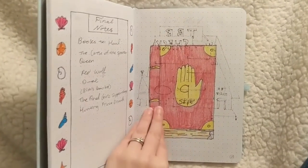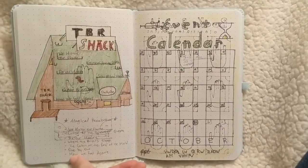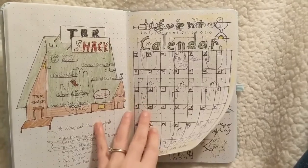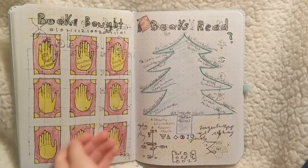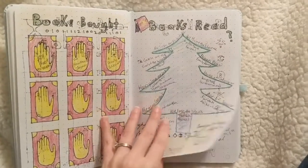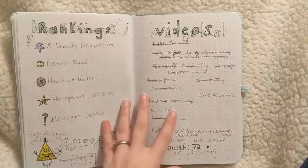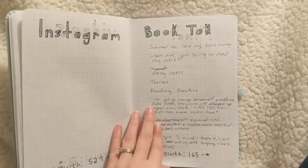I chose Gravity Falls because I had just watched the show and I thought it was perfect for that transition between summer and Halloween. I used crayons for the coloring and that was a very bad idea — along with Sharpie, it bled through the pages and I had a really hard time appreciating each spread on its own.